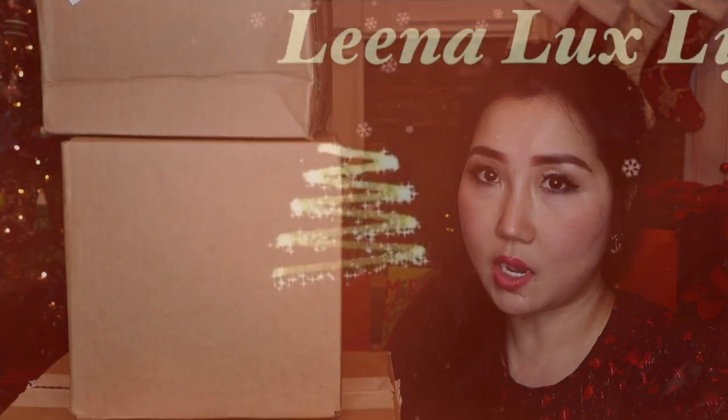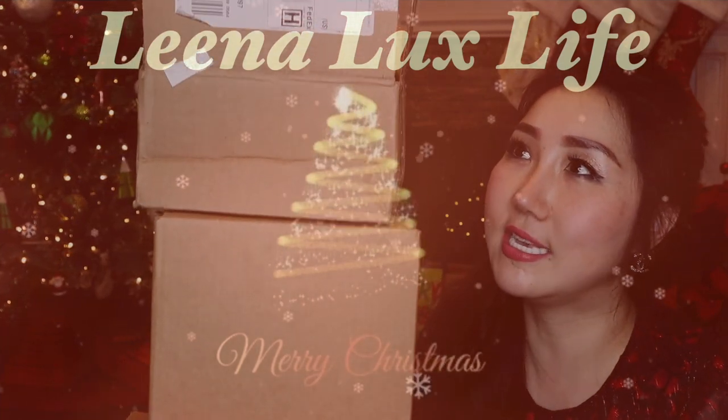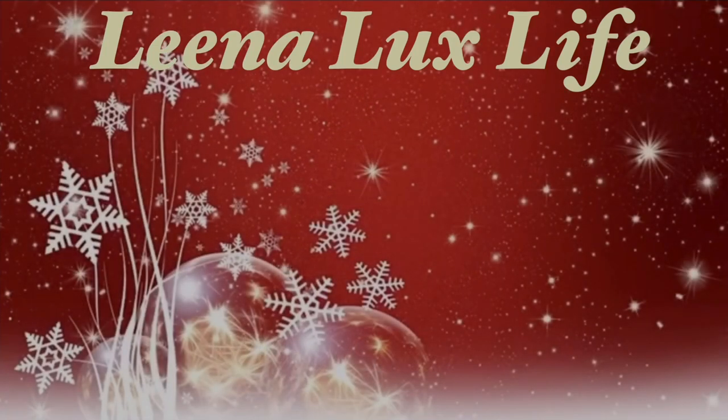Look at this — which one should I open first? Oh wow, it is too much, I can't handle it anymore! Hello everyone, welcome back to my channel and welcome back to another episode of the unboxing series. This is the third video I'm doing for this series, and there are more to come.